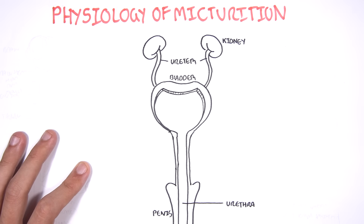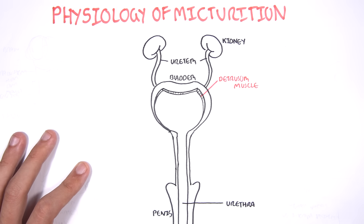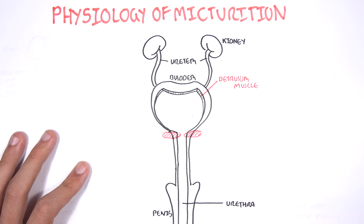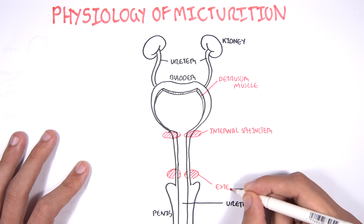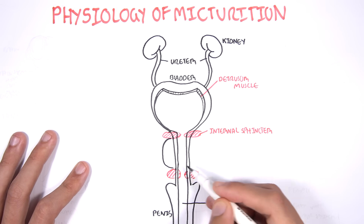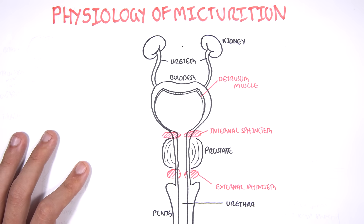Going back to the bladder. The bladder is made up of a muscle called the detrusor muscle. And because it is a muscle, it can contract and it can relax. There are also two important sphincters which play an important role in holding or retaining urine in the bladder — the internal sphincters and the external sphincters. Between these two sphincters is the prostate gland, which is only found in males and has an important role in activating sperm.